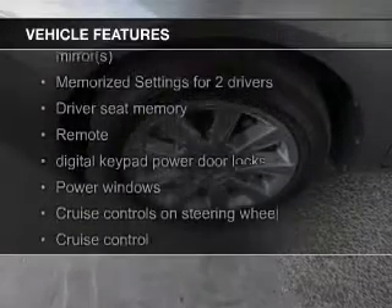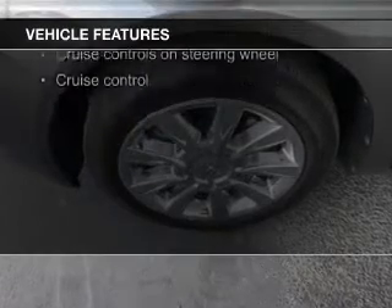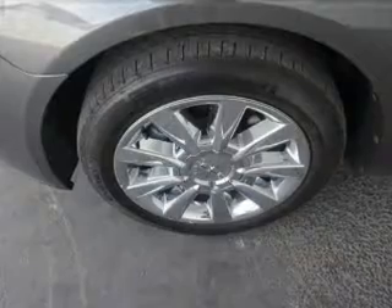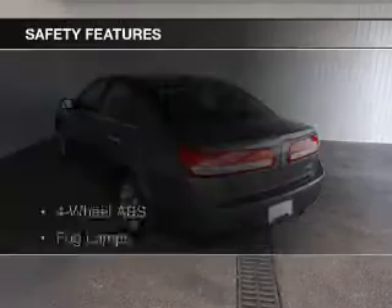The features include leather seats, heated seats, Bluetooth connectivity, Ford Sync voice activation, Sirius XM satellite radio, digital audio input, auxiliary input, steering wheel controls, and memory seats.